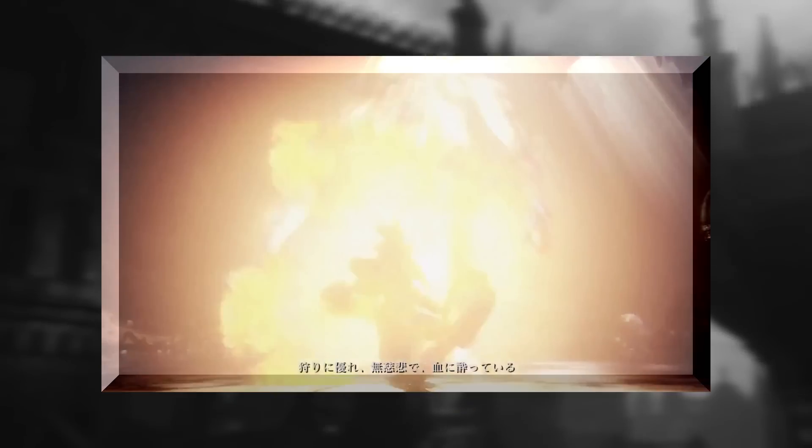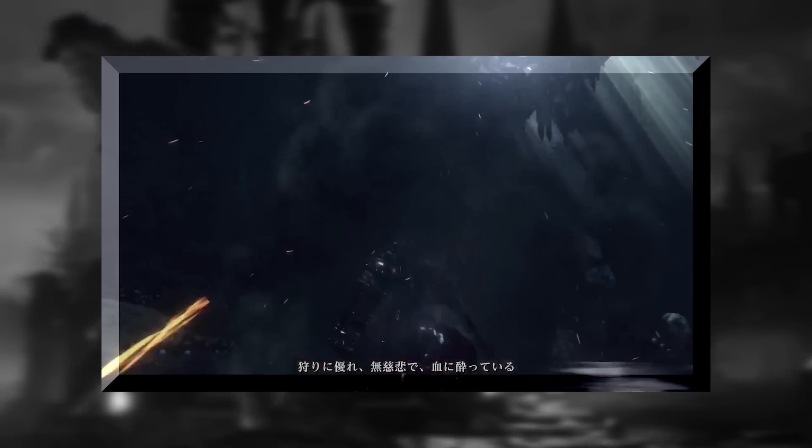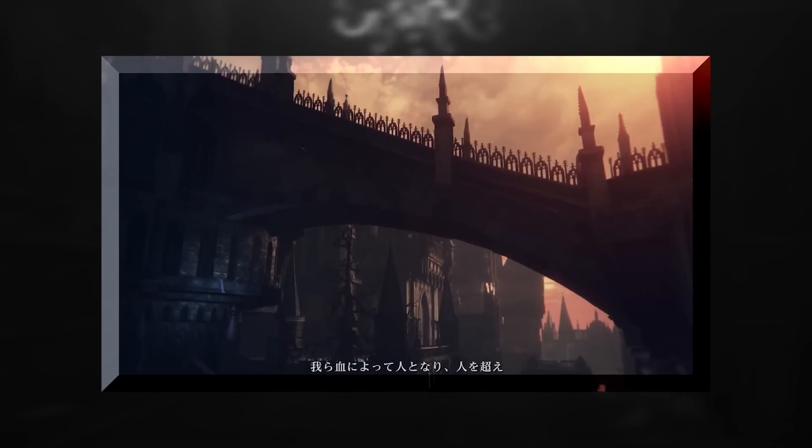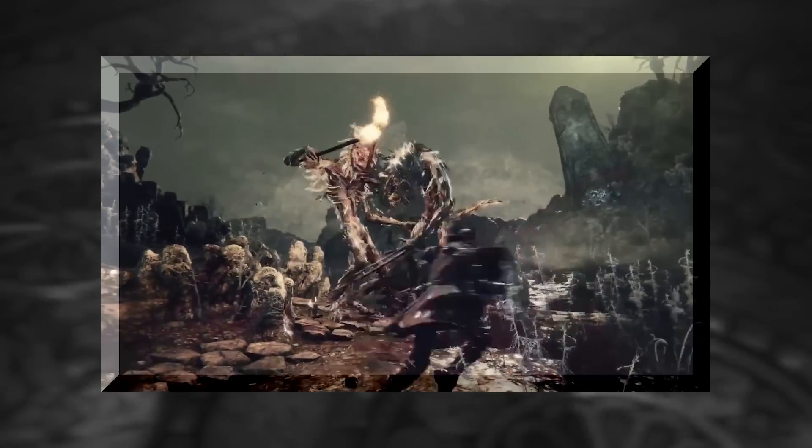Then we get to see this gun in action. Granted it doesn't look like the exact gun in the screenshot, but it's definitely close enough for me to be content with. Of all the things that I could have gotten right, I'm just glad that this was one of them.